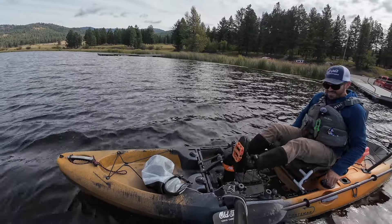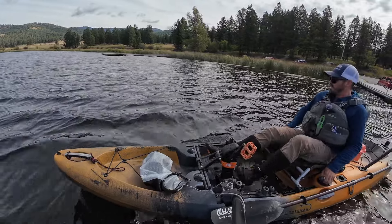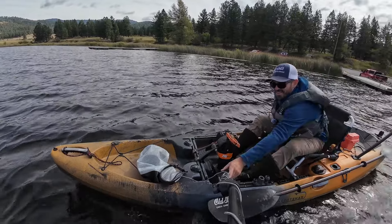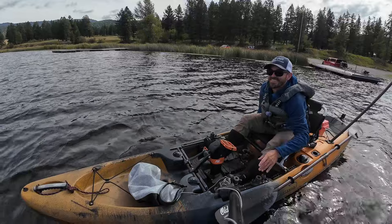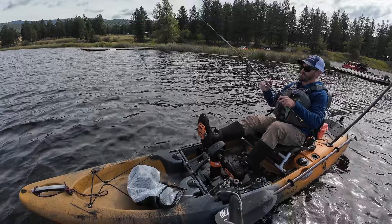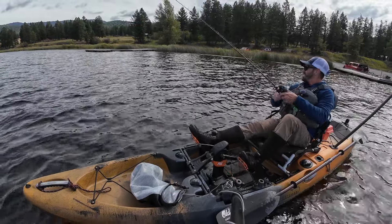All right guys, it's kind of windy, but I had terrible luck fishing trout on the south side of the glacier today. So a few hours I thought I'd just go throw some spinners and spoons for some pike.